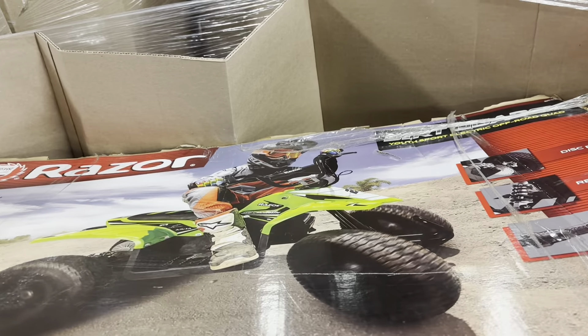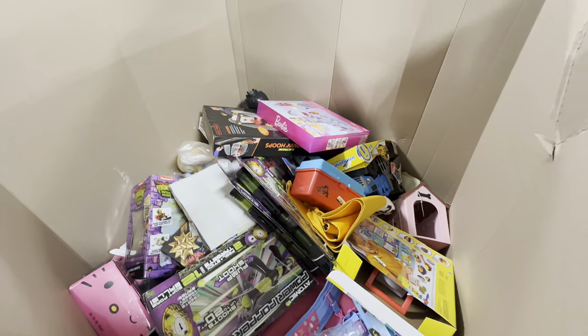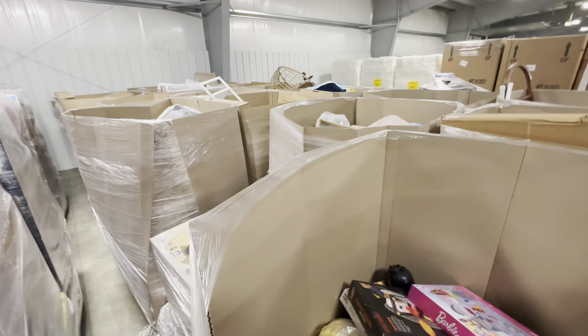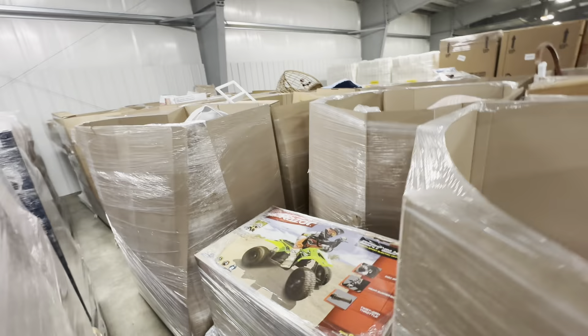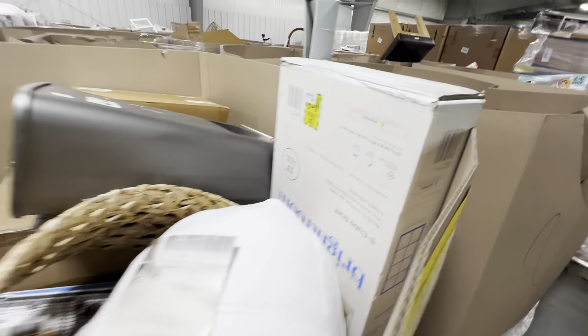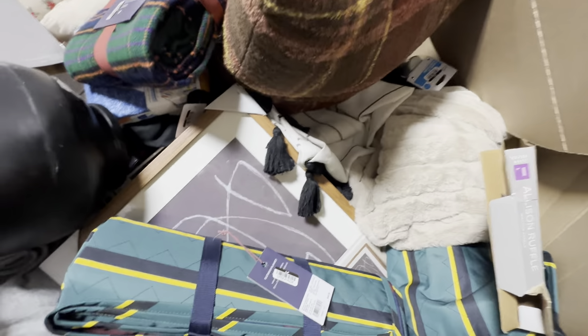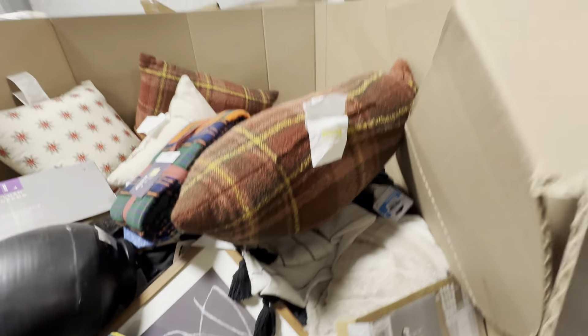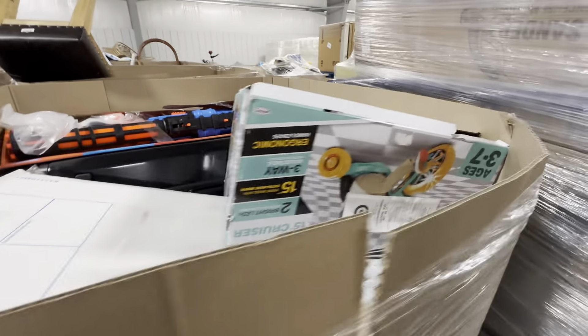There may be some higher piece count items, like that one. It's kind of hard for me to get to these pallets, but just to give you an idea of what this looks like, I'll try and include some photos. Looks like it might be overstock, potentially some returns, and a little bit of toy items.